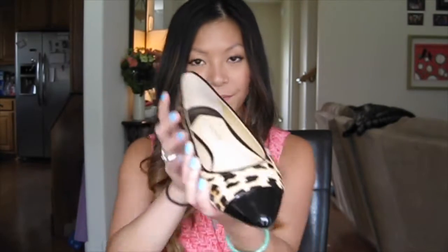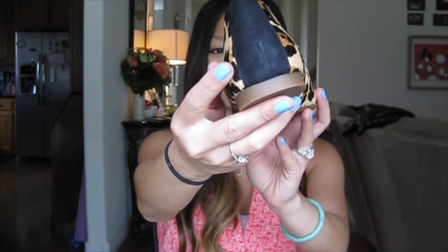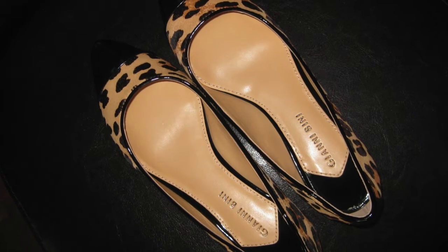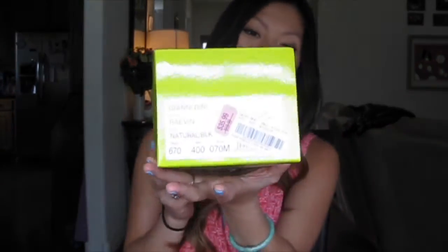The next pair are also flats. They're faux calf hair flats with a little pat and toe — again in a pointed toe. These are called the Raven in natural black, also Gianni Bini. These were $35.99 with 30% off.